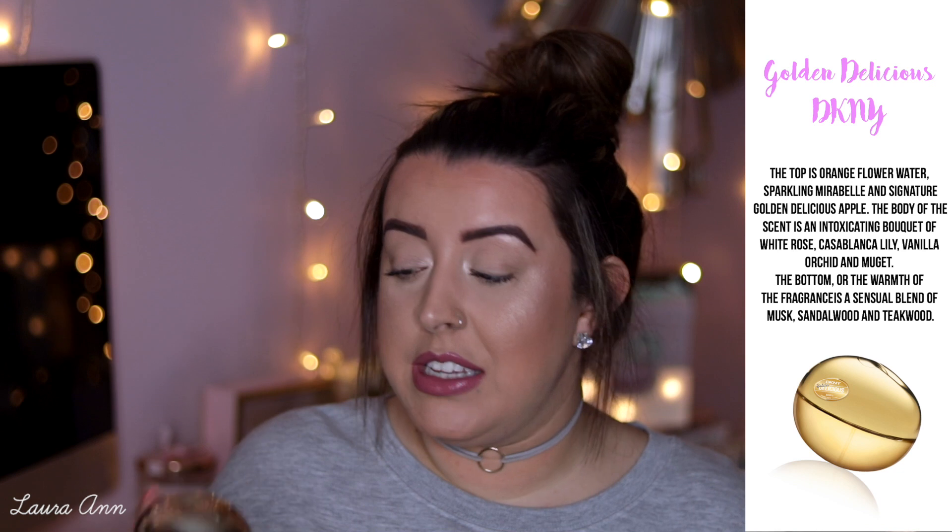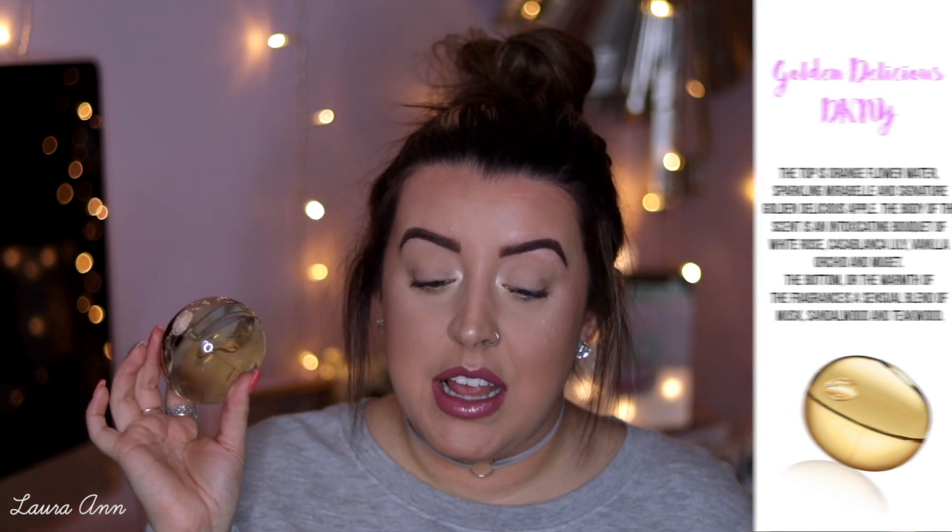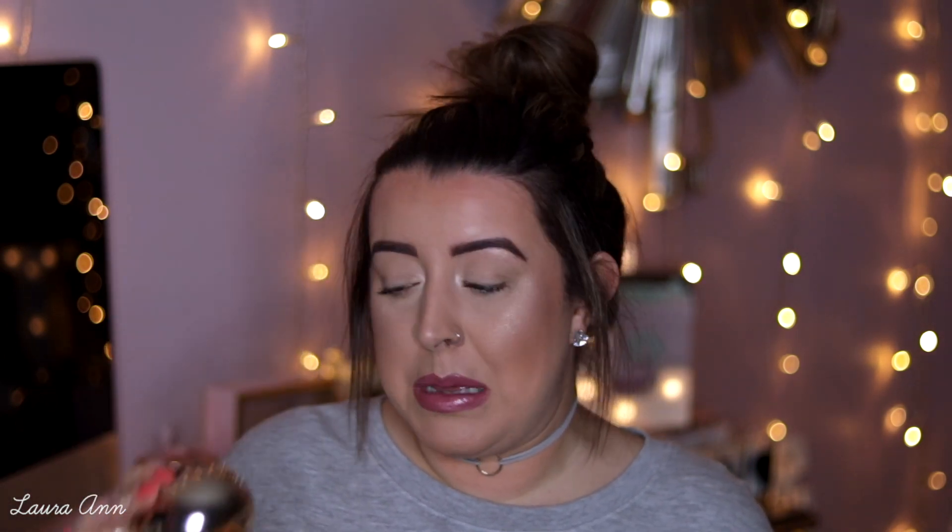Next we have the DKNY Golden Delicious. I'm not a huge lover of this — I bought it on the plane so I didn't smell it beforehand. I much prefer the green and the red DKNY Apple ones, because I just think they're lovely. This smells completely different and doesn't feel as fresh and summery. It's quite fruity, just not as fruity as the other ones. Perhaps I need to wear it a couple more times to get a feel for it.